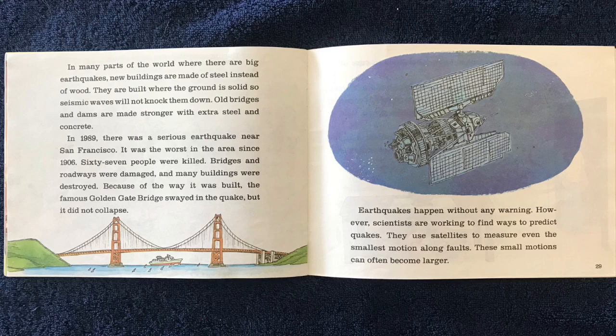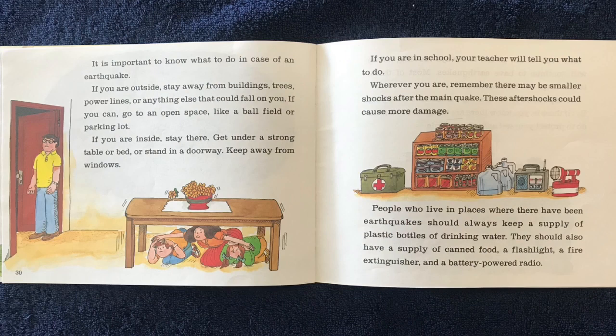Earthquakes happen without any warning. However, scientists are working to find ways to predict quakes. They use satellites to measure even the smallest motion along the faults. These small motions can often become larger.